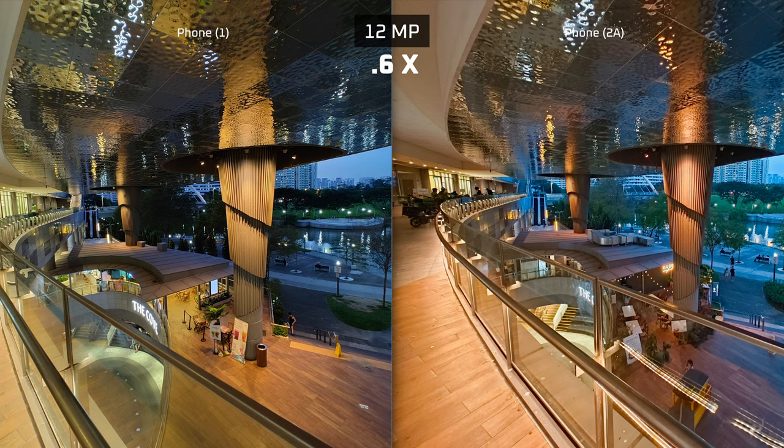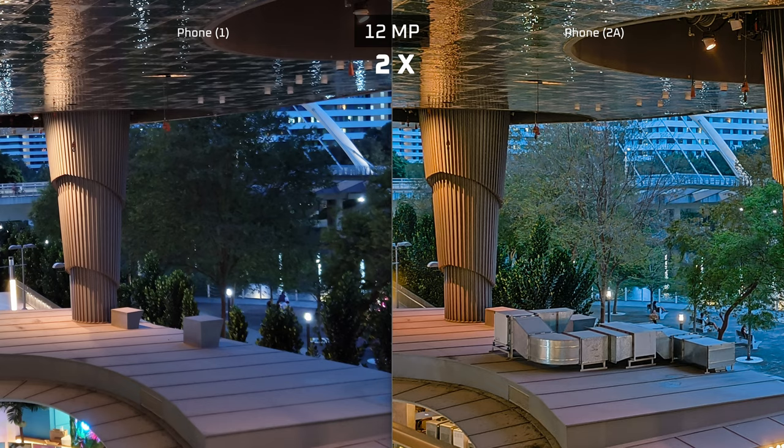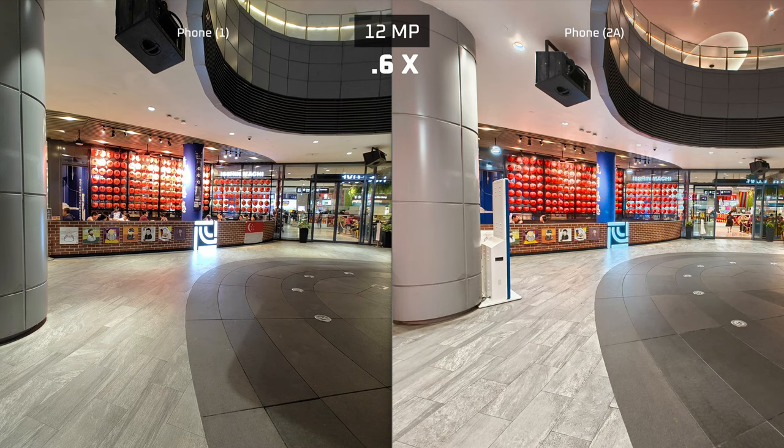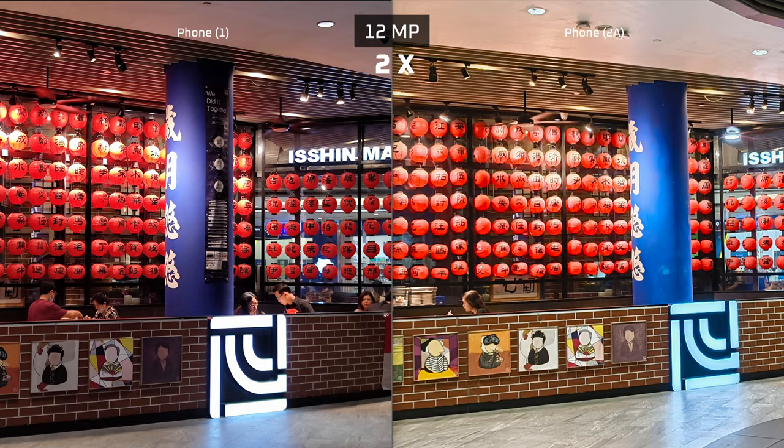When shooting pictures with the rear camera in low-light conditions, the 2A does achieve better color accuracy because pictures shot on the Phone 1 tend to have a green tinge. This does not occur on the Phone 2A, thankfully. Also, the scene brightness seems to be a lot more even now, with even darker areas of the shot being lifted, and in general I was getting better sharpness in the pictures compared to the Phone 1.